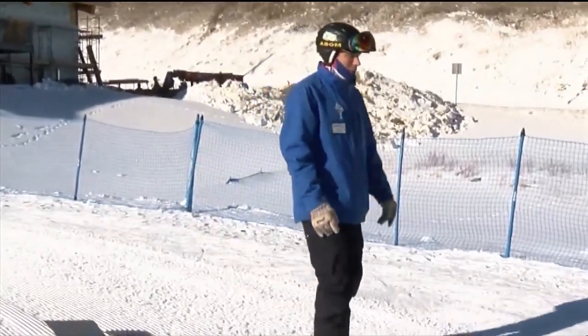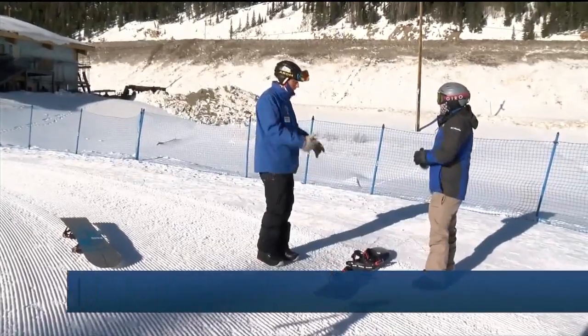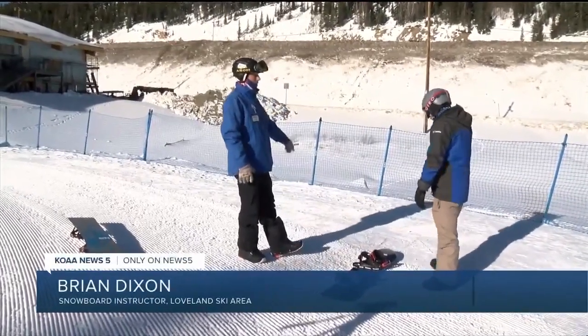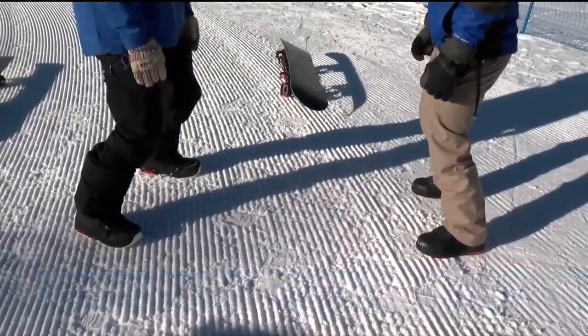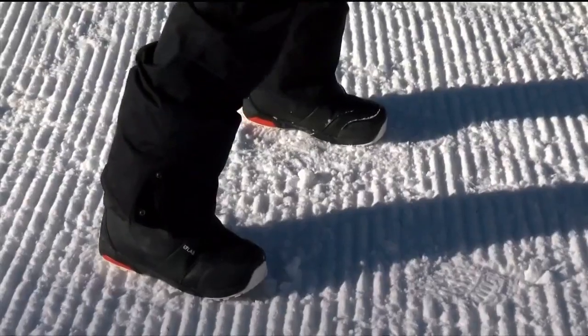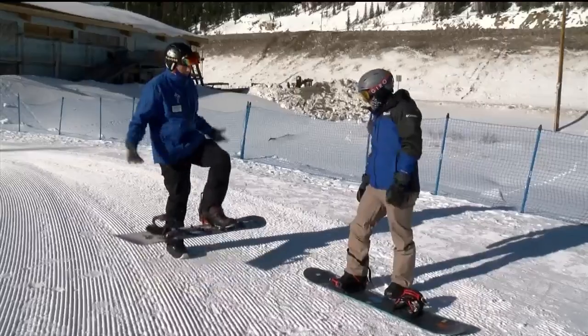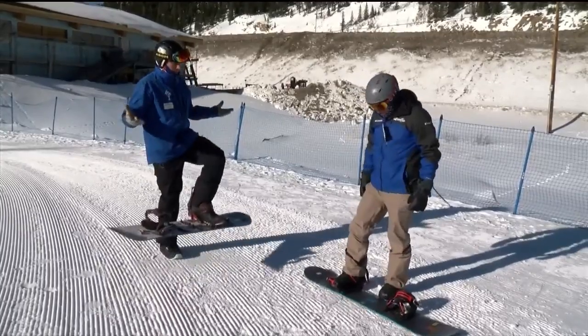Next, we meet up with Dixon, our instructor for today's adventure. We are going to do some exercises without the board to start. We go through the proper stance, and he explains that shifting our weight is key to making good turns. Up next, we strap in with our leading foot. I'm what they call goofy-footed — my right foot is stronger.